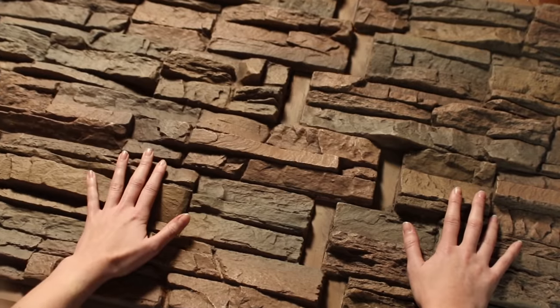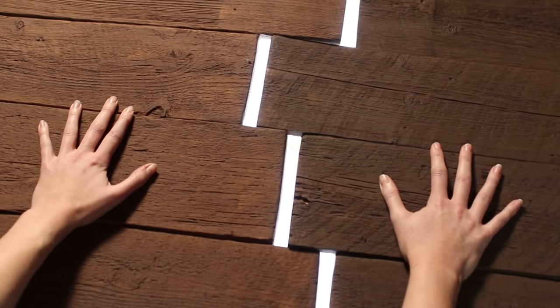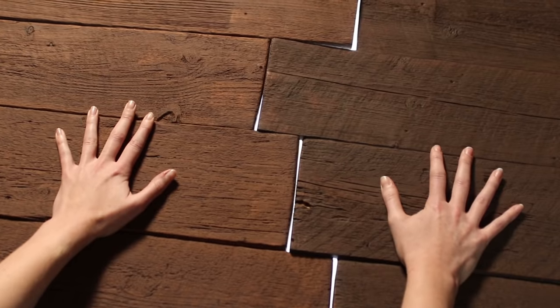Number three would be the finished look or fit of the panels. Naturally, you expect your panels to interlock perfectly — but this is not always the case. Some panels require sanding and grinding to make them fit into each other.